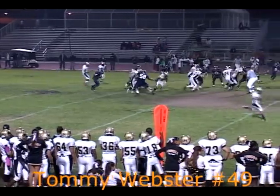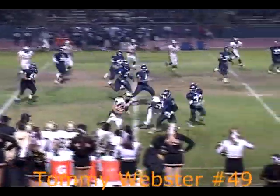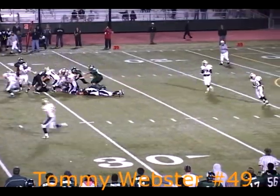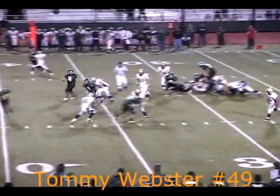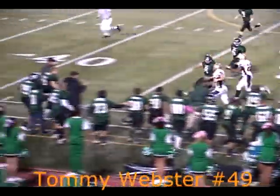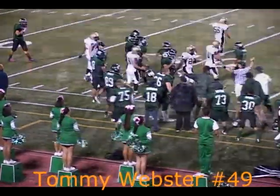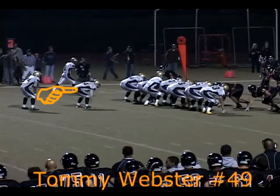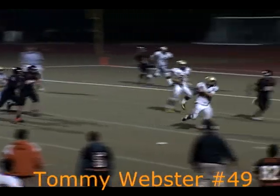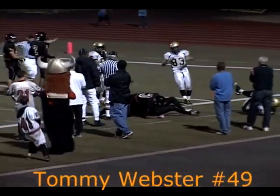Hand off to the fullback Webster. Burst through into the secondary, puts two hands on the ball. We've got to look for a block by Martin — great block. Hand off to Tommy Webster, running hard, breaking free, making one guy miss. Nice run by Tommy Webster inside the 40-yard line. And we've got a play-action pass. We're going to throw the ball to Tommy Webster, running hard. He gets out of bounds and he gets a first down.